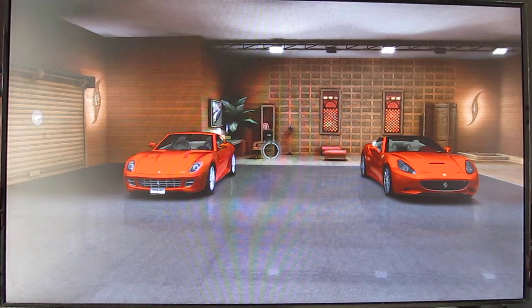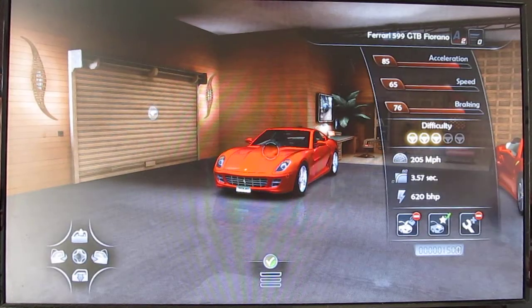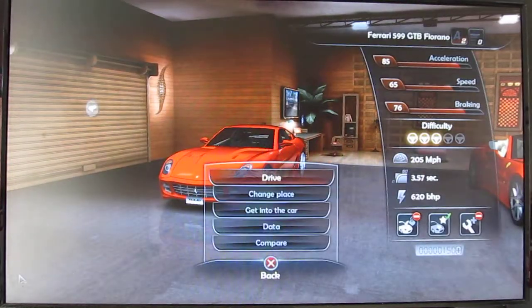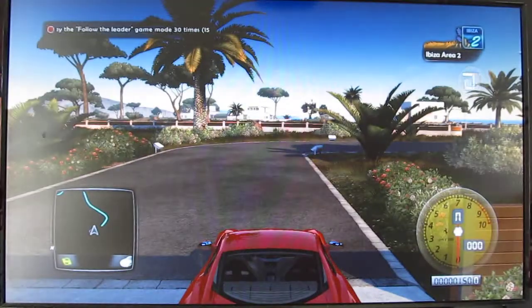Welcome to another episode of my Let's Play Test Drive Unlimited 2 series. As you can see, we're going to be reviewing these two happy campers right here: the Ferrari 599 GTB Fiorano — I don't know how to pronounce that — and the Ferrari California. So let's start out with the 599, let's just call it that.